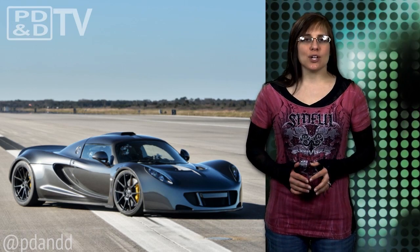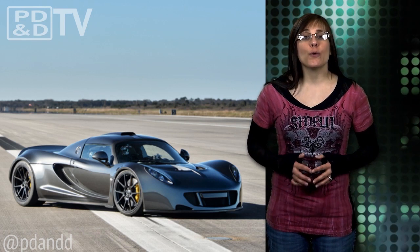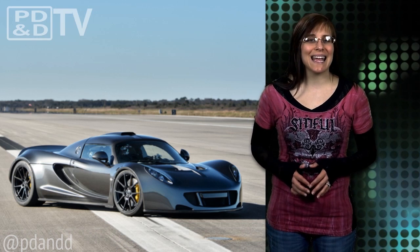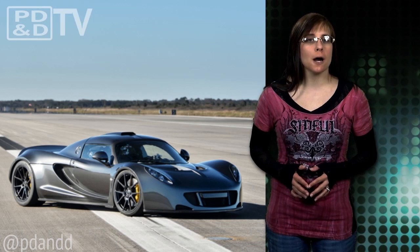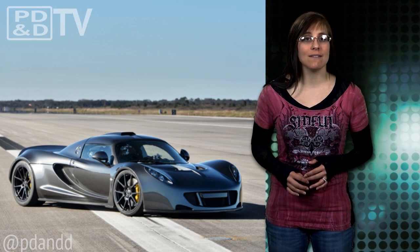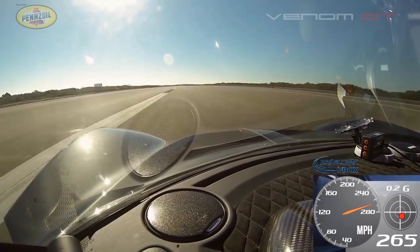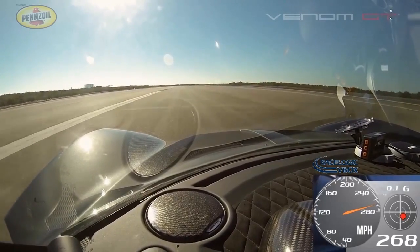According to RaceLogic, world-renowned maker of GPS data acquisition systems, the record run was made over a distance of 2.4 miles, which allowed the Venom just 8 tenths of a mile to stop. Thankfully, its Brembo carbon ceramic brakes were able to haul the car down from 270 miles per hour well before the end of the runway's 1,000-foot threshold. Thank heavens, because we wouldn't want to damage that paint.